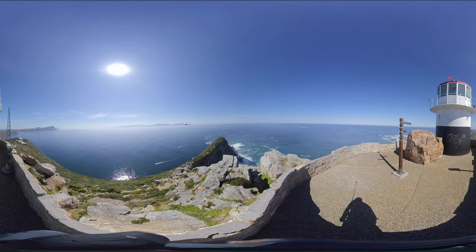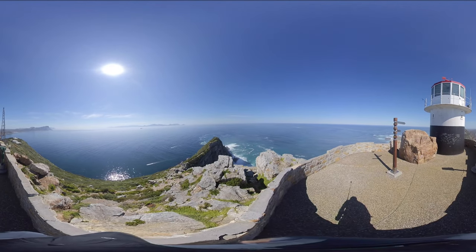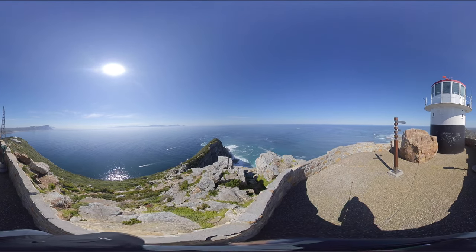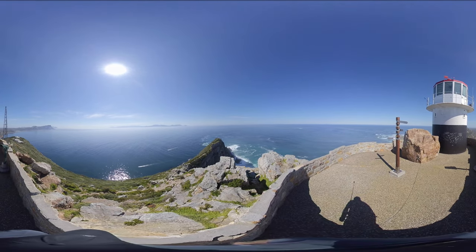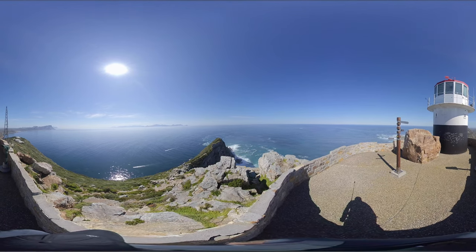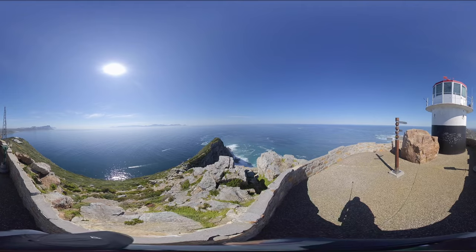As you look around you will see the breathtaking views of Diaz Beach and the Cape of Good Hope down below to your right-hand side. On the other side you have the False Bay coastline. If you are lucky, at certain times of the year you might see a southern right or humpback whale passing through the area.